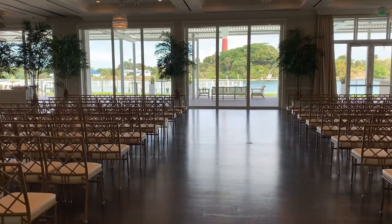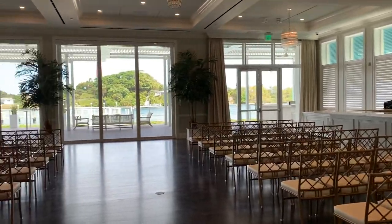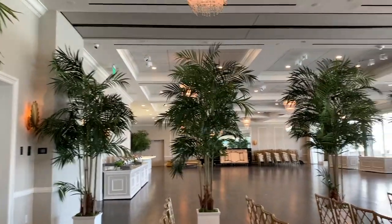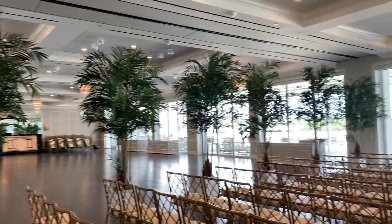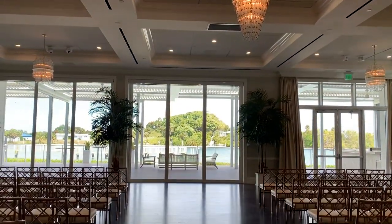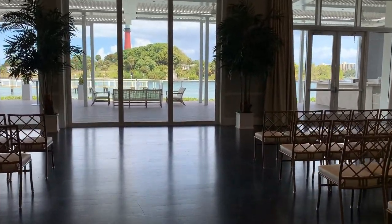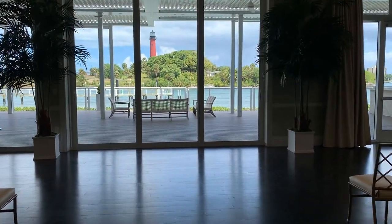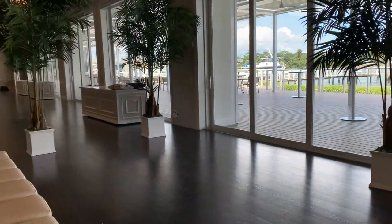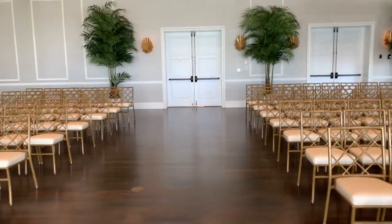This is our ballroom — a 7,000 square foot ballroom, which has the ability to section off into a one-third side and then a two-thirds side. We're currently standing in the one-third side where we hold the majority of our ceremonies. When seated, your guests will have a full view of the lighthouse. It also gives you a really nice walk, so if you have a long train or a long veil, it'll give you that nice long walk if you do a ceremony indoors. These are set with our gold crossback chairs, which are included in the package.